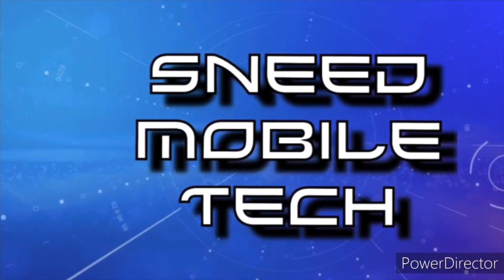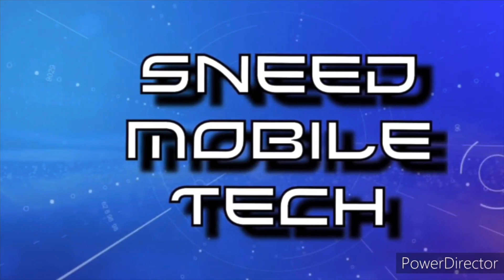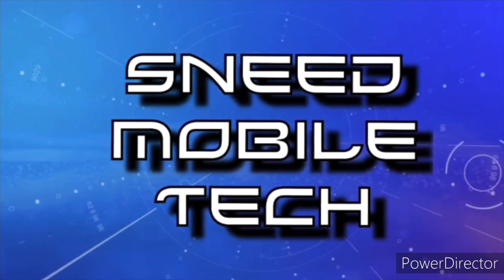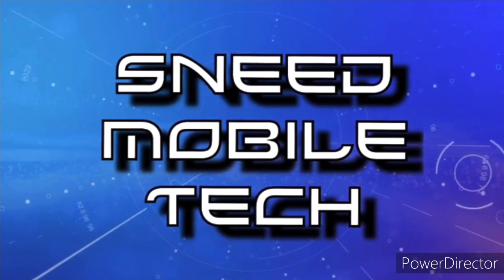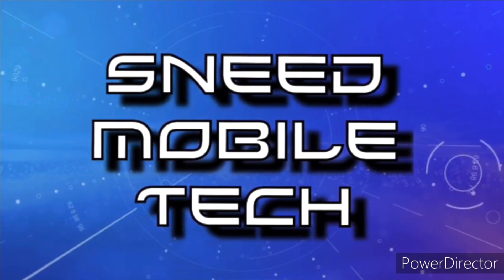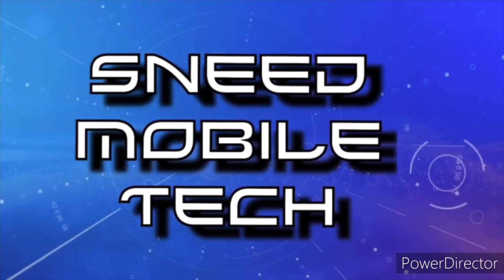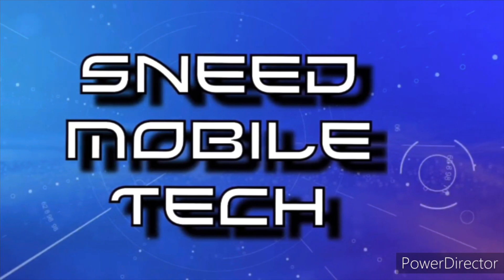Thank you for taking this opportunity to watch the SMT YouTube channel. If you appreciated this video, give it a like and a share to all your favorite social media platforms. Check out the links in the description box — we have the SMT Patreon page, the Twitter handle at Sneed Tech, and the audio-only podcast available on all major podcast platforms. If you are new and haven't subscribed, go ahead and hit that subscribe button and activate the bell notification icon so you never miss an upload from the SMT. We'll catch you on the next video. Peace.